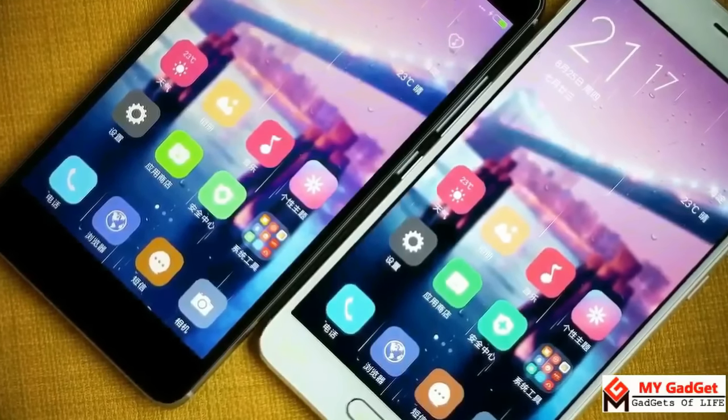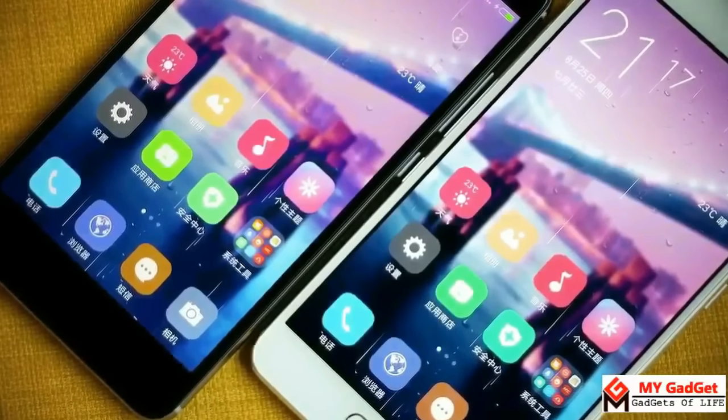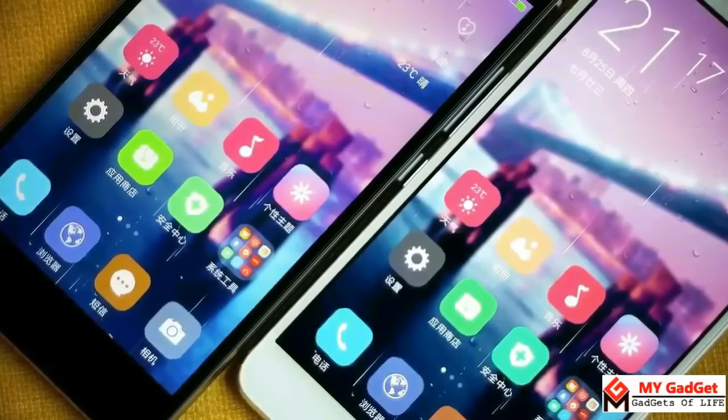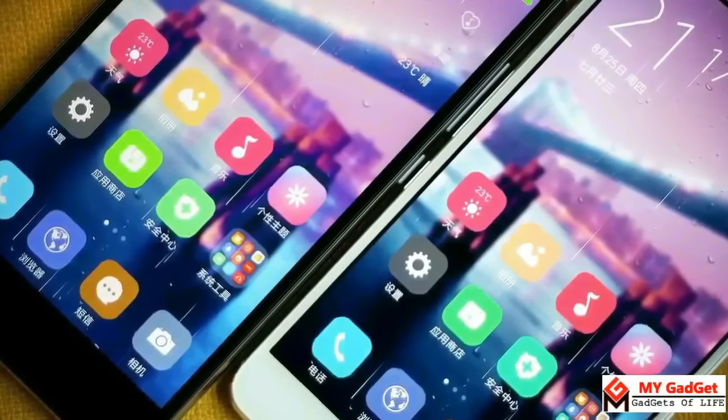The noticeable difference in the displays between the two phones, aside from OLED versus IPS, is the pixel density. The Redmi Note 4 should have a denser display because of its higher PPI, but the OLED display in the Redmi Pro has better brightness and consumes less battery.